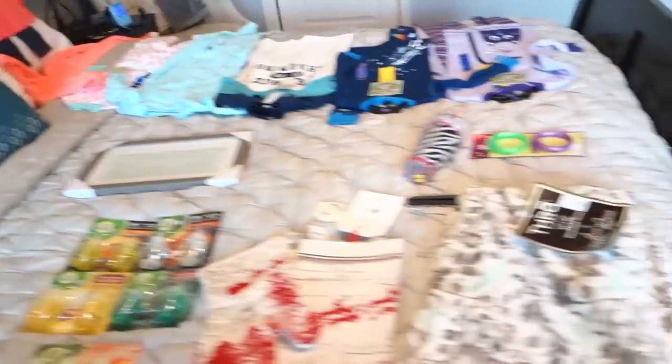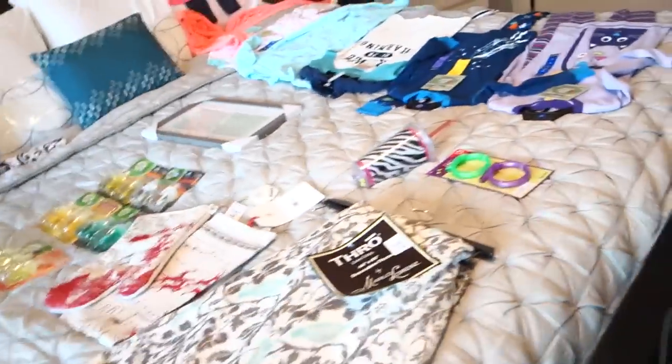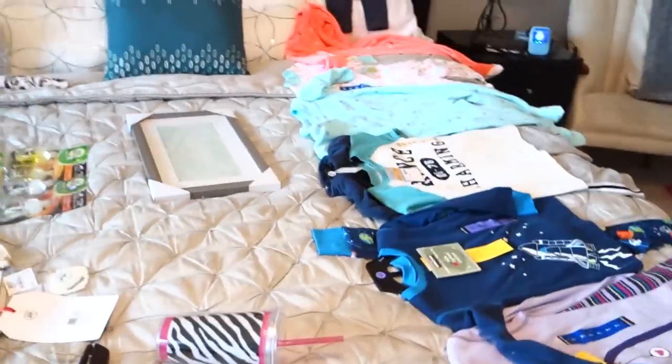Alright guys, so I was going to share with you some fun things I bought as we were heading into fall. Most of it is fall related, but not all of it. It's nothing like spectacular, but it's fun anyway, and some of it was a really good deal.